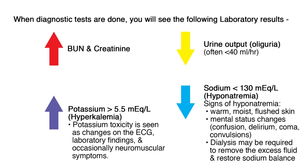In AKI, many cells in the distal convoluted tubule are not functioning properly, so there is no mechanism to remove potassium from the body. Hyperkalemia develops when the blood serum level of potassium reaches 5.5 mEq per liter or higher. Concentrations can quickly increase to 7–10 mEq per liter, which is contradictory to normal cardiac function and life. Potassium toxicity is seen as changes on the ECG, laboratory findings, and occasionally neuromuscular symptoms.